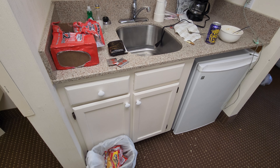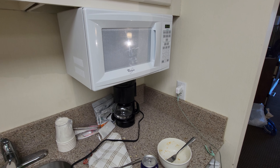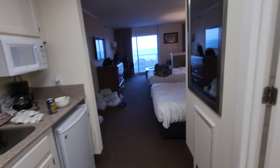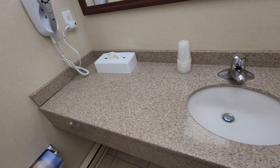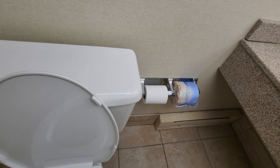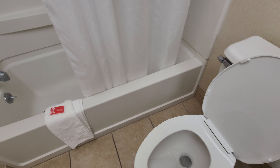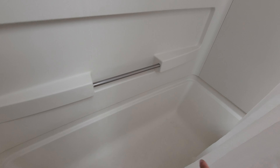Got a bathroom, sink, microwave, mini fridge, and a little closet. It's a little rusty. Pull-out linens. Got a nice sink area. Bath amenities are out. Towels. Here's the toilet. More soap. The shower looks pretty good.